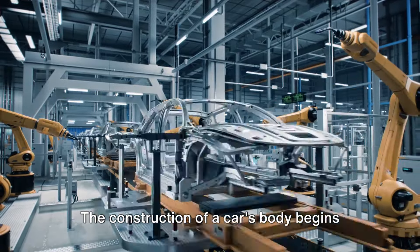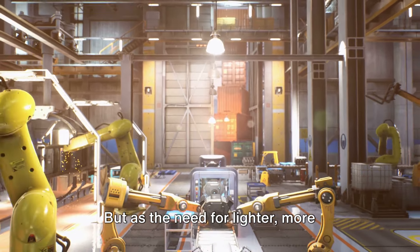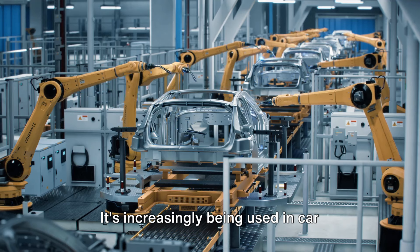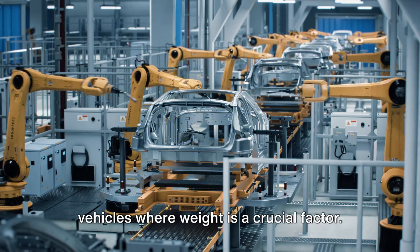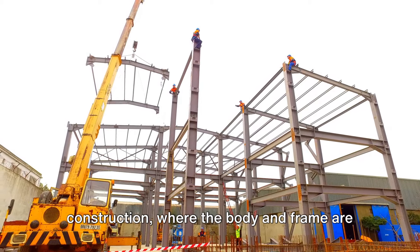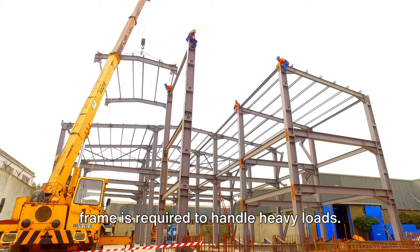The construction of a car's body begins with the frame. In the early days of car manufacturing, frames were typically made of steel, known for its strength and durability. But as the need for lighter, more fuel-efficient vehicles has grown, aluminum has entered the scene — lighter than steel and just as strong, increasingly used in high-performance vehicles. Some cars use a body-on-frame construction, where the body and frame are separate entities, a technique often used in trucks and SUVs to handle heavy loads.